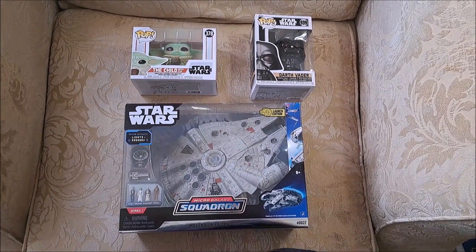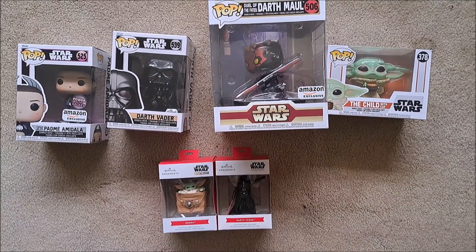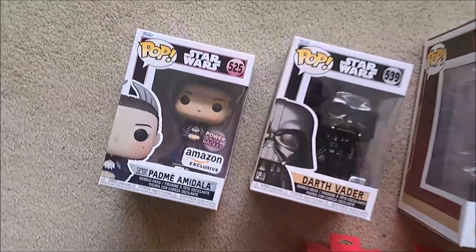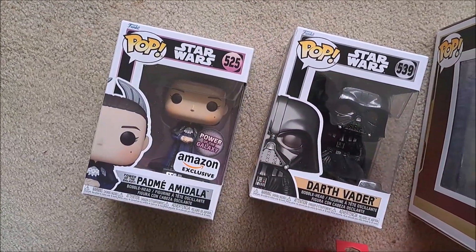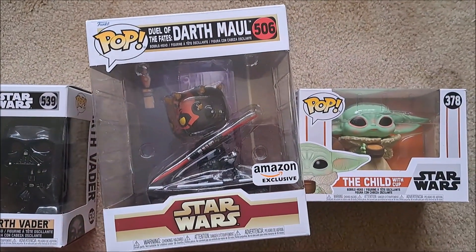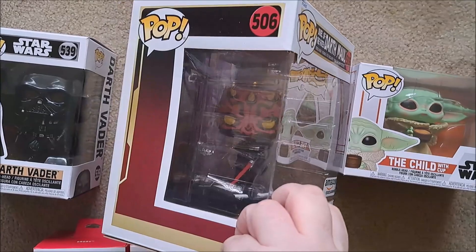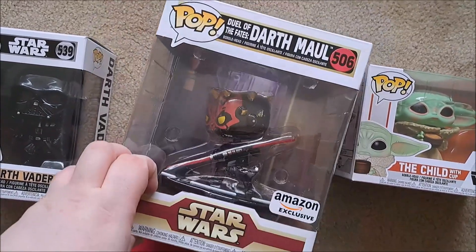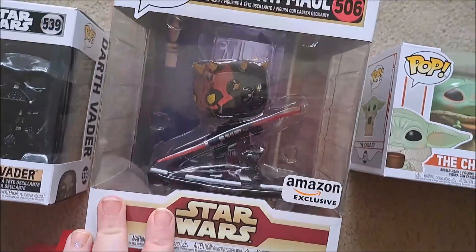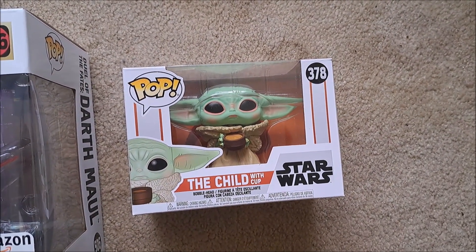First off are some Pop bobbleheads and Christmas figures that I just don't have the heart to take out of the box or put away. First off, I found the Amazon exclusive for Padme. I have Darth Vader that I got for Christmas; my brother sent me the Darth Maul, which I think is awesome because he just looks awesome, although he seems to have a very oversized box. And I found the Child with a cup.